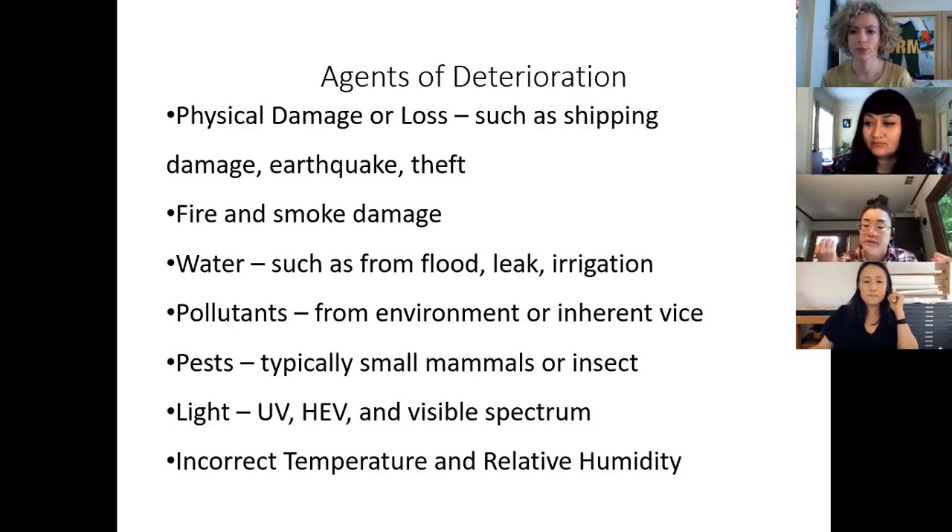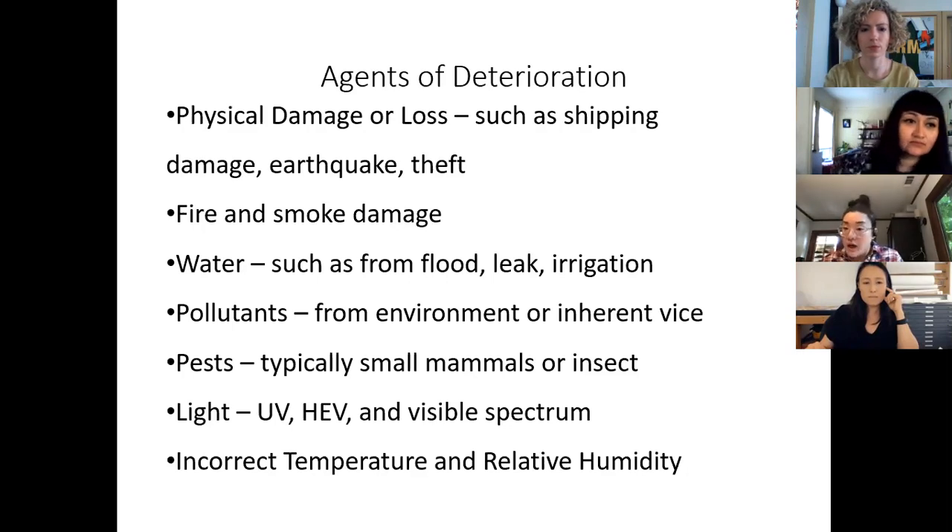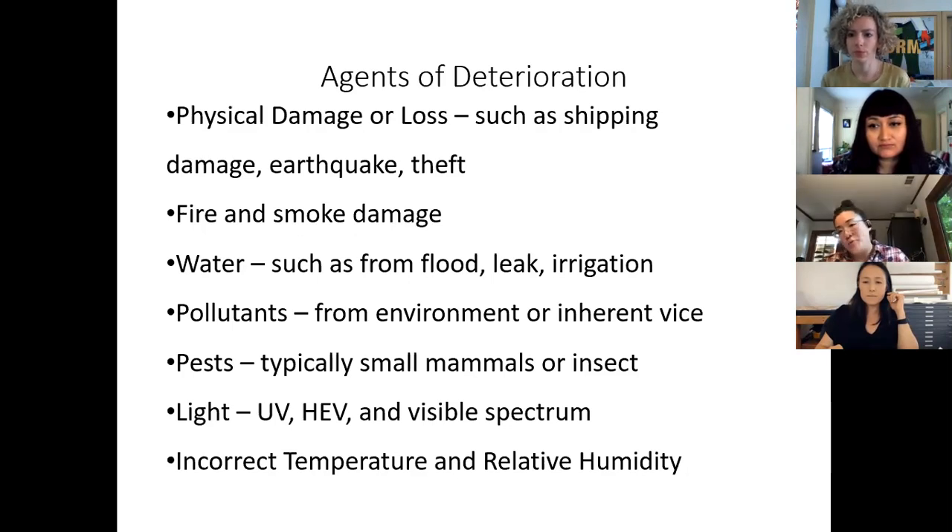Water damage is another ever-present threat. This could be from a large flood or a small leak — even a tiny leak can cause a great deal of damage. It can also come from ongoing irrigation if your artwork is outdoors adjacent to a lawn. Constant irrigation with tap water can lead to hard water stains and corrosion on metal sculptures, causing long-term deterioration.